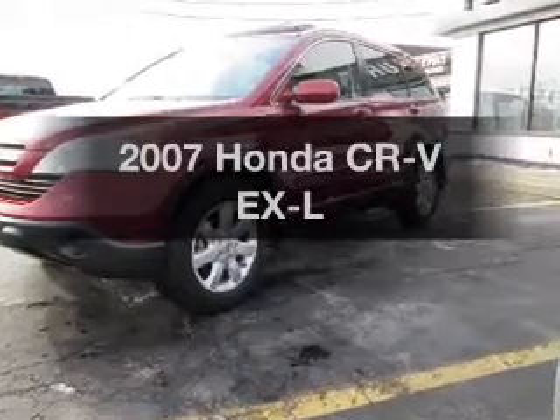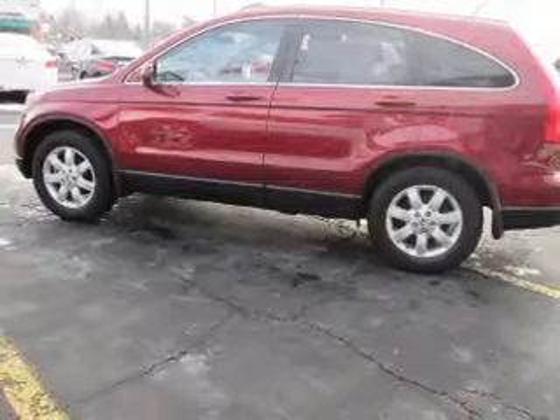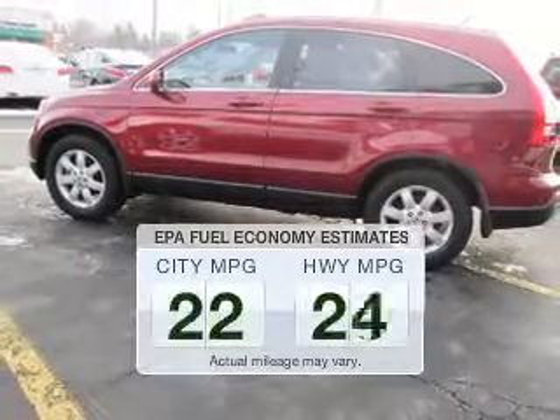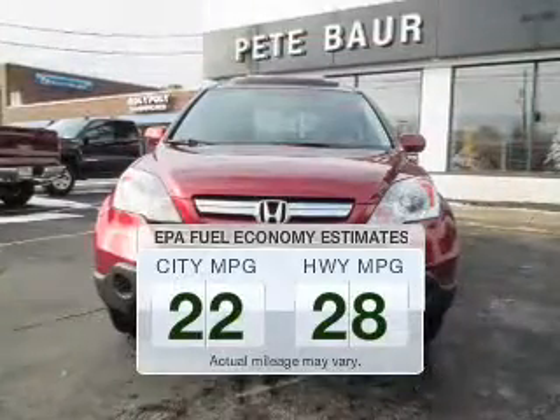Introducing the 2007 Honda CR-V. Find everything you want in a ride under one roof with this vehicle. Run all over town and back home again without worrying about filling up when driving this fuel-efficient ride.